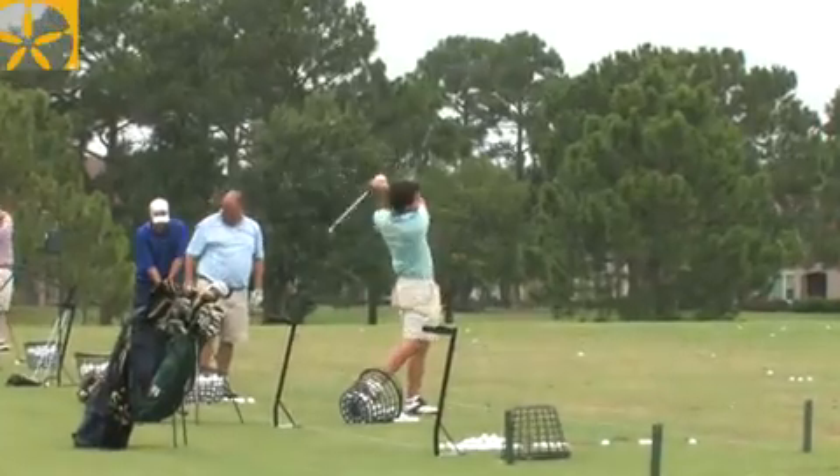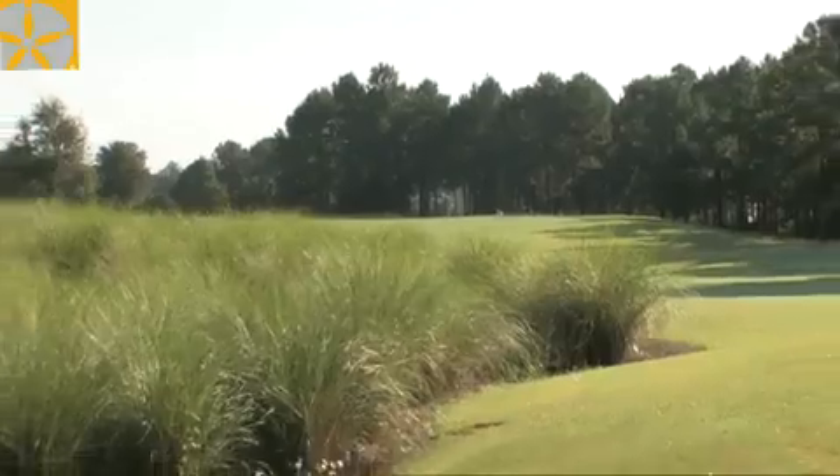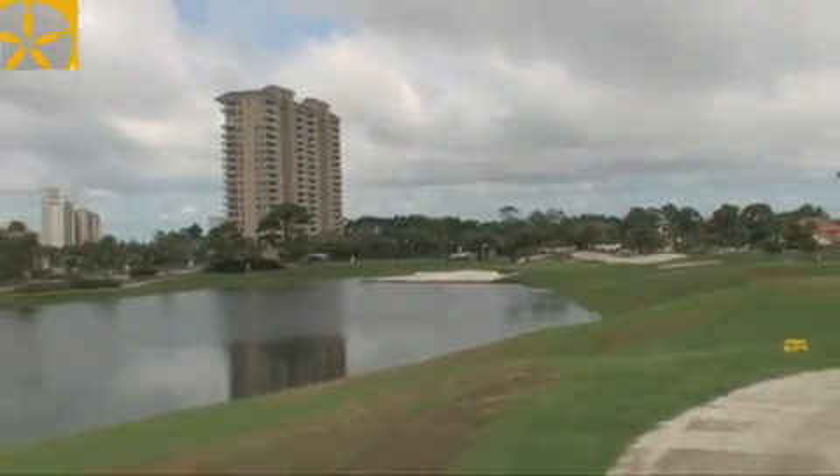Sandestin is so unique because we've got four championship courses all right here within the resort. Two of those are Rees and Robert Jones courses side by side. It doesn't get any better than that.